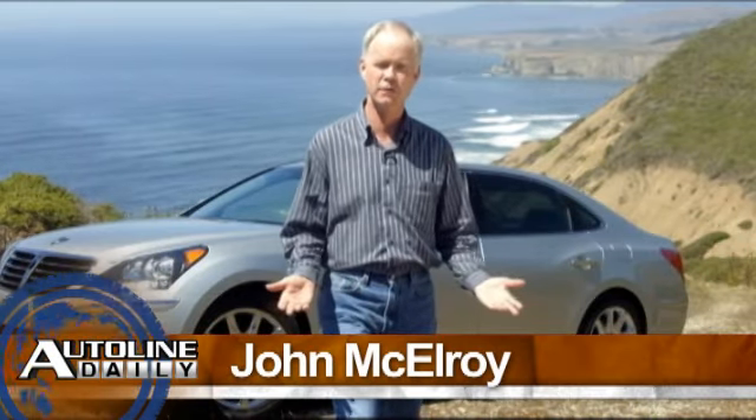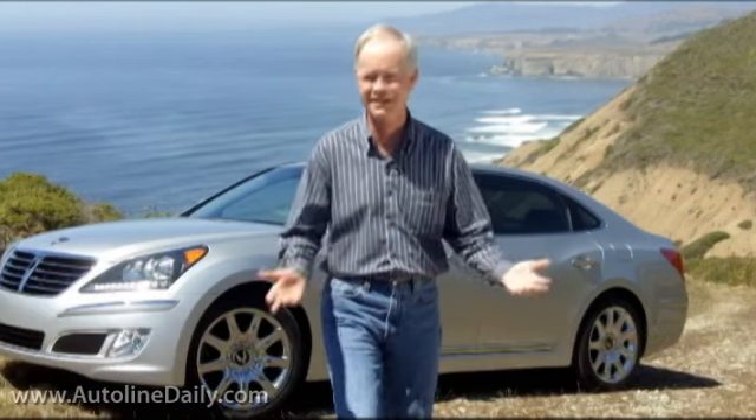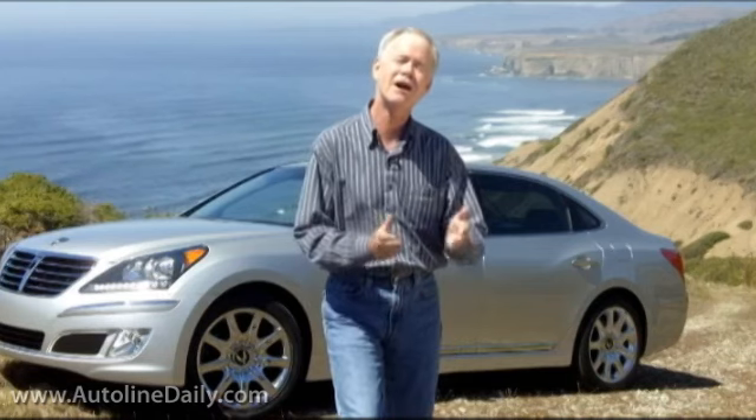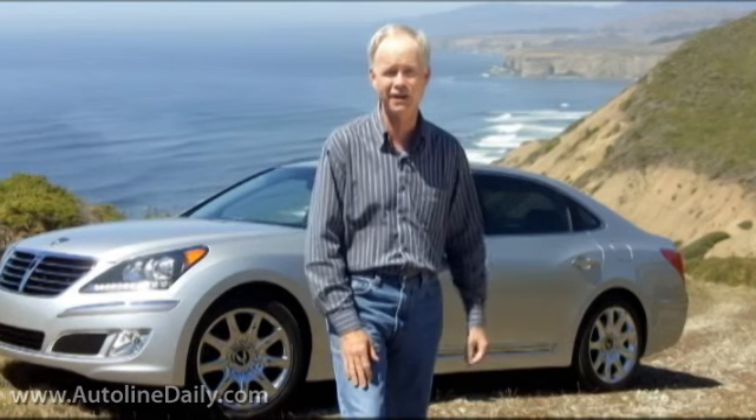The Hyundai Equus has got to be the strangest new car launch that I've ever been to in my career. Hyundai's not bringing out this car because they expect to sell tens of thousands of them in the American market. They're not looking for this car to boost their market share or even to bring in mountains of profits for the company. Hyundai's bringing out this car because they want it to change people's opinions of what the Hyundai brand is all about.